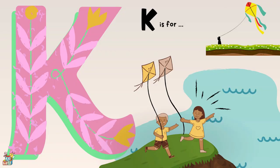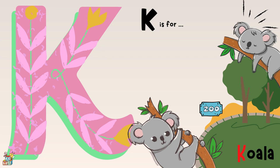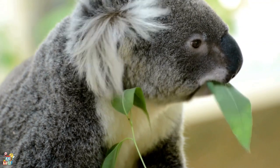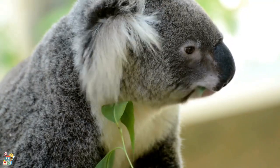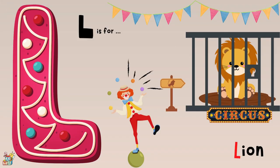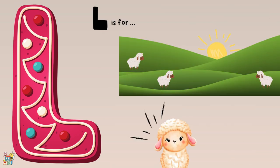K is for a kite, kangaroo, and a koala. L is for a lion and a lamb.